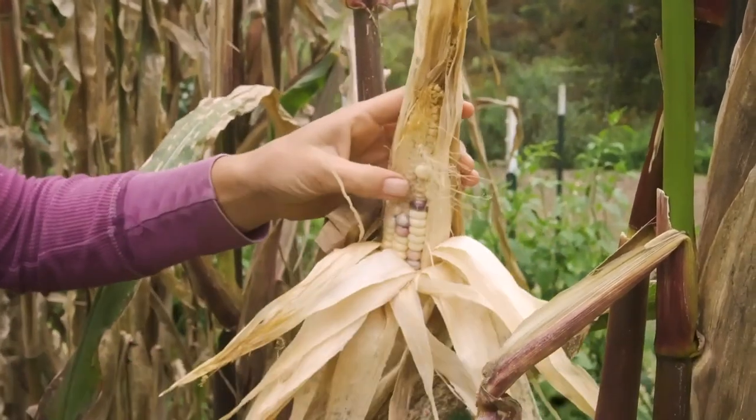When it comes to heirloom or traditional varieties of corn, there's an incredible diversity of colors, flavors, textures, and stories, and it's much more nutritious than anything you could buy in the store.